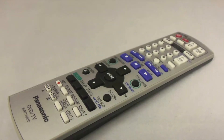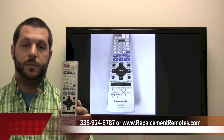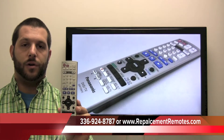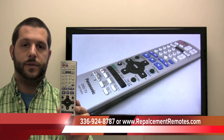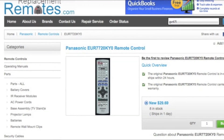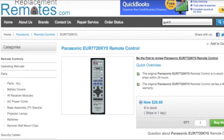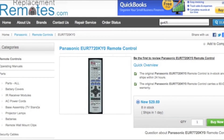We offer a 60-day warranty and a no-questions-asked guarantee return policy here at ReplacingRemotes.com. If you would like to make the order or have a question, give us a call at 336-924-8787. Our friendly staff will be glad to help you, or click the link below provided, go to our website and hit the green buy it now button and we'll ship you this brand new Panasonic remote control.